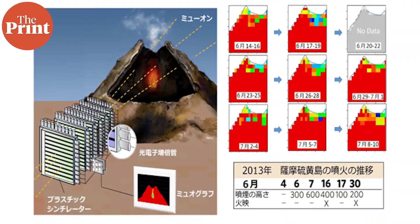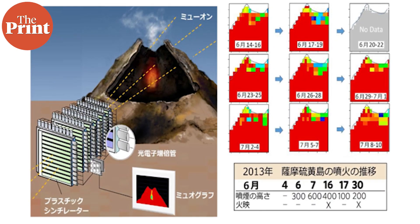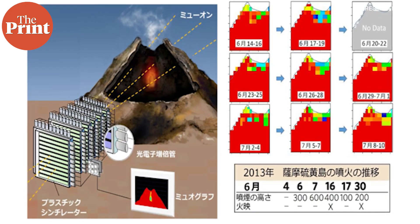Beneath our feet, near active volcano zones, there are chambers that either have magma or are empty, along with various kinds of rocks and other geological structures that are formed in a volcanic environment. Detectors can be placed around a volcano and because muons typically hit at all angles, it is easy to obtain a map of the structure.